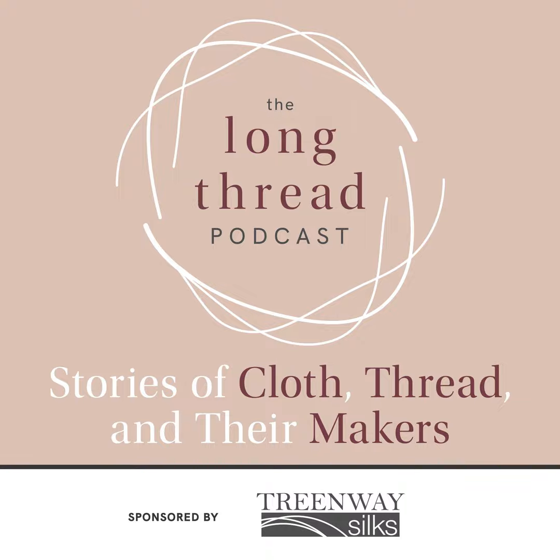Welcome to the Long Thread Podcast about spinning, stitching, and weaving by hand. The podcast is presented by Long Thread Media, publishers of Hand Woven, Piecework, Spinoff, and Little Looms magazines. Find us online at longthreadmedia.com.